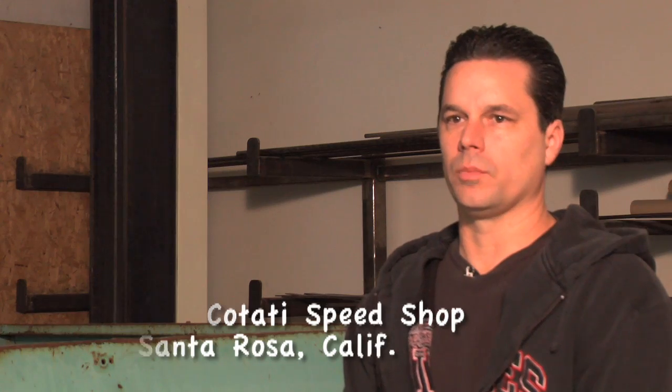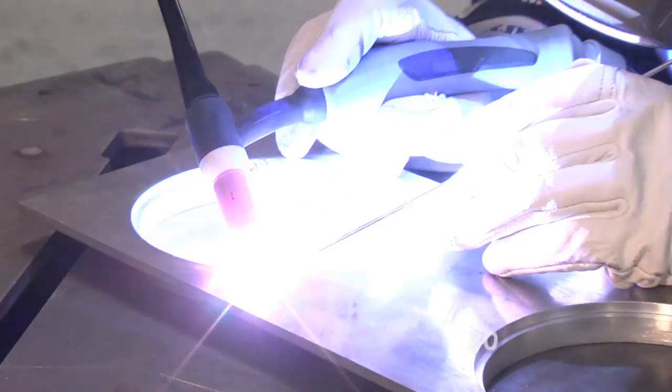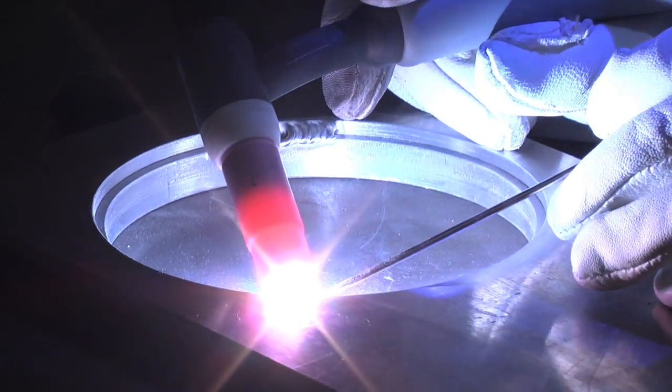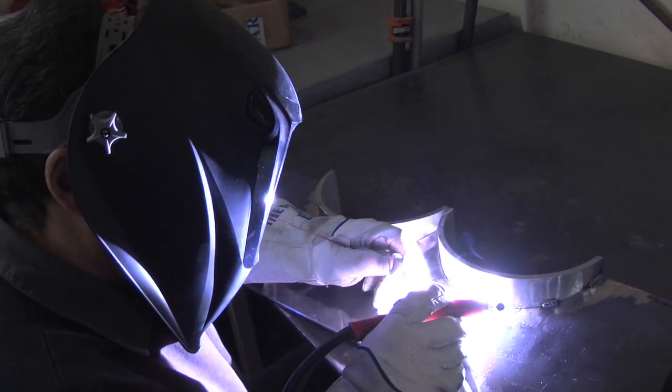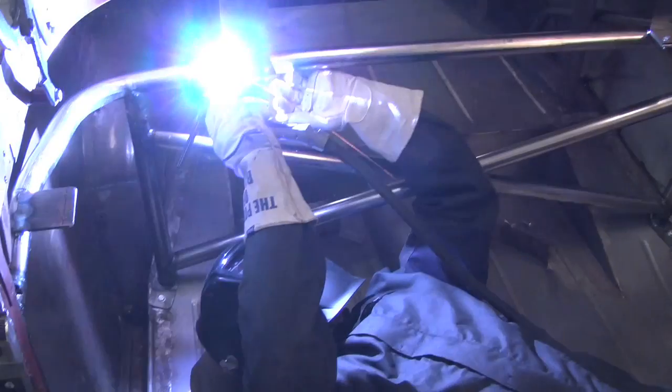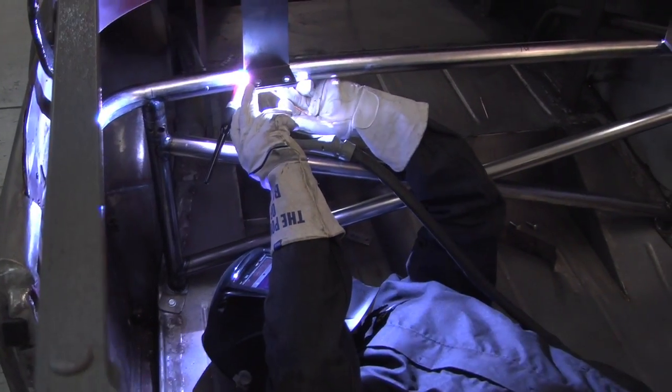One of the biggest things we've noticed with the technology change in the welding equipment from Miller is probably the intimidation factor. From hobbyist to professional, we have found that with the older equipment, if you can do basic gas welding, you can pretty much TIG weld. But understanding the equipment and all the switches, it looks like you're getting ready to operate an airplane.